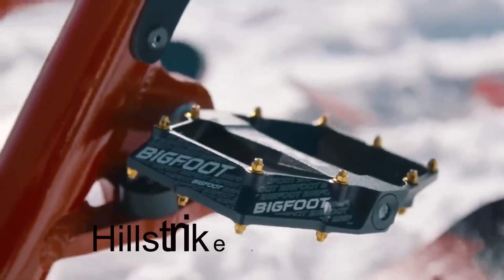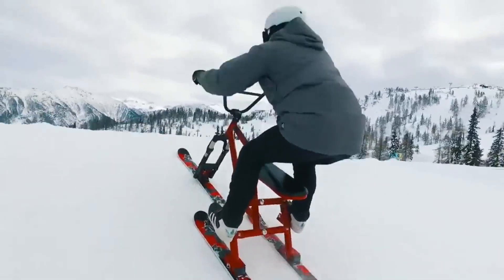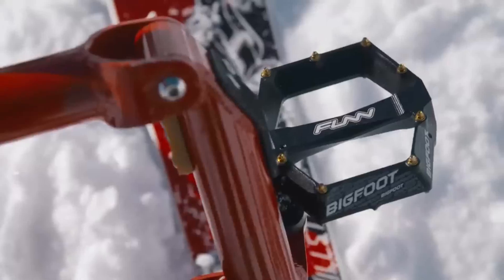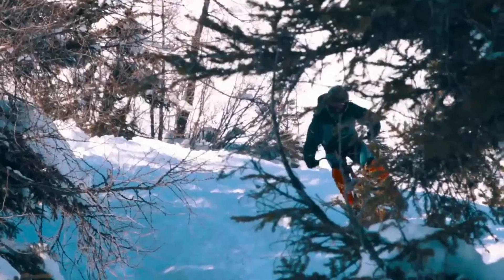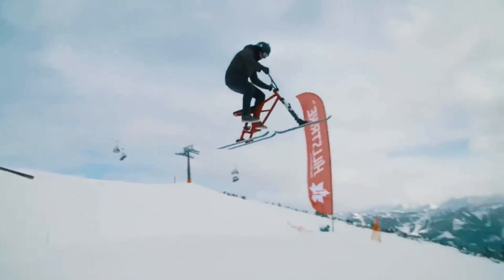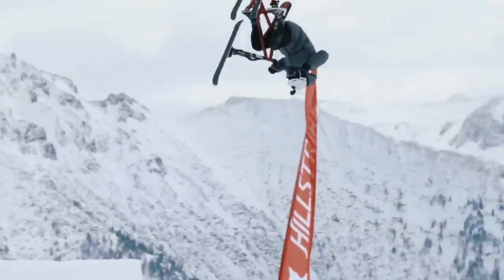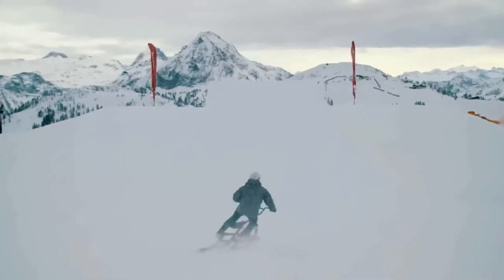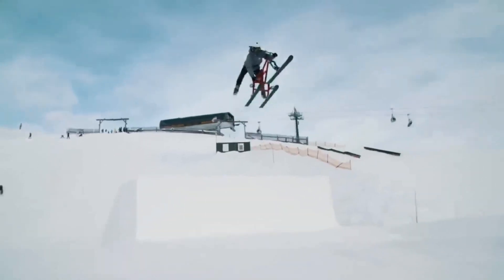Embrace the thrill of winter with the Hillstrike Snowtrike, an extraordinary adventure that blends skiing's agility and biking stability. Its sturdy aluminum frame and versatile mountain skis guarantee smooth navigation across snow and ice. Safety is paramount, evidenced by the inclusion of a protective leash ensuring the well-being of riders and onlookers. Tailored for both adrenaline junkies and nature enthusiasts, it infuses winter months with exhilaration.